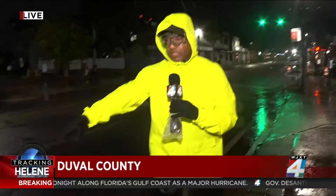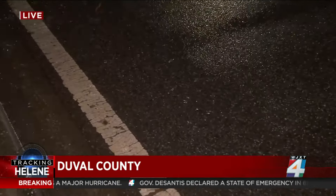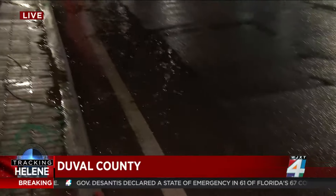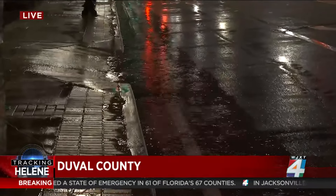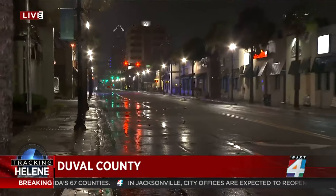Right now we're in San Marco, monitoring things. So far, so good — there isn't any significant flooding. The only thing we're seeing now, because the rains are starting to come down a little bit harder, is water collecting up against the side of the sidewalk here. But it's not too high. We're going to be out here throughout the evening monitoring things. Reporting live from San Marco, Eric Avigny, Channel 4, The Local Station.